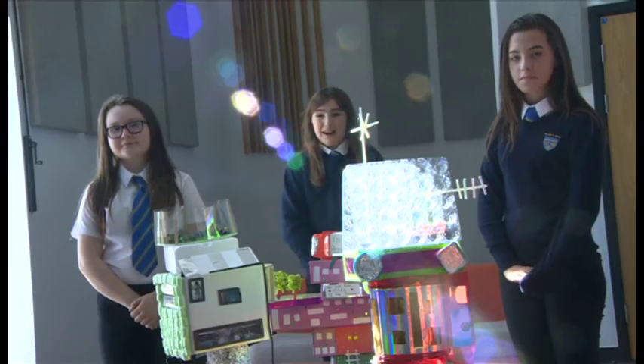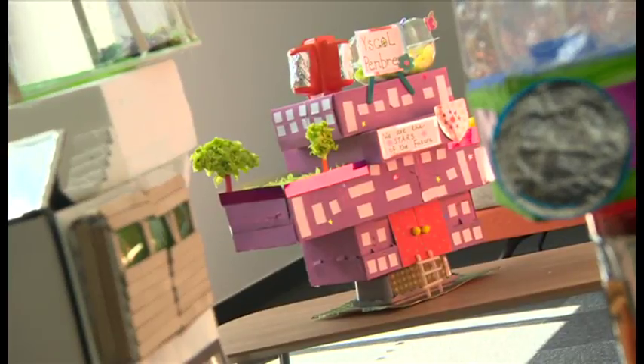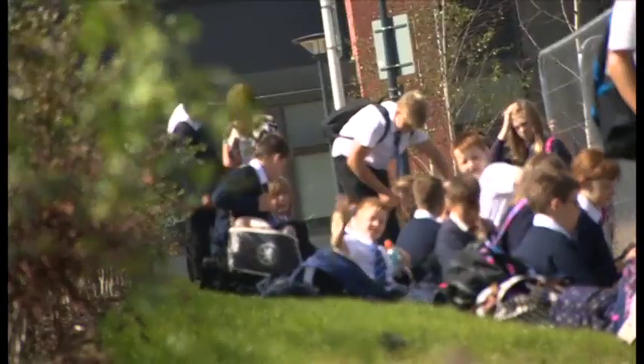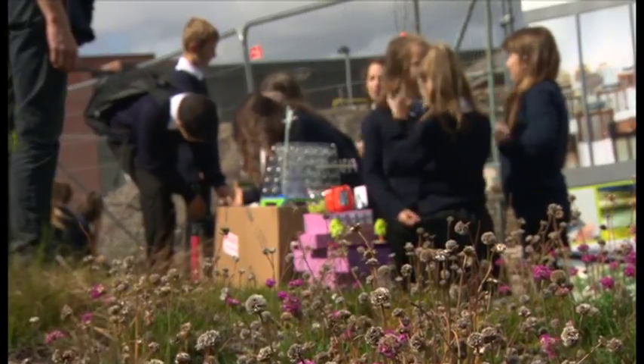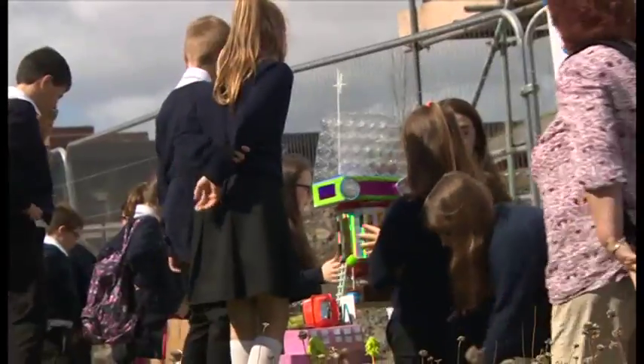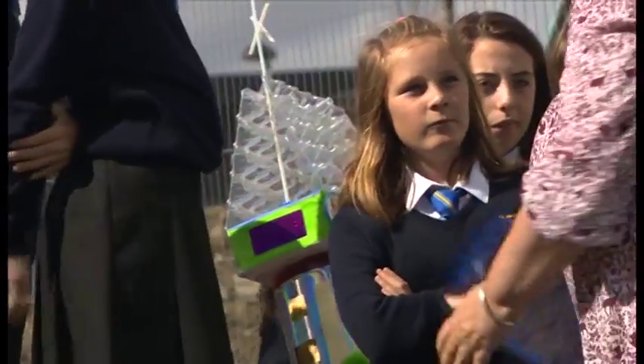I'm Holly. I'm Laura. I'm Chloe. And these are our designs of buildings for the future. These kids in Swansea have been designing their dream classrooms, but the buildings are a little bit different to what you might see at school. They're made to be as energy efficient and as kind to the environment as possible.